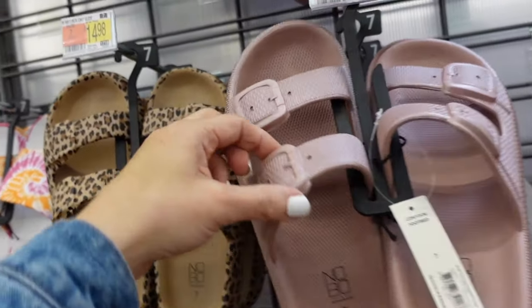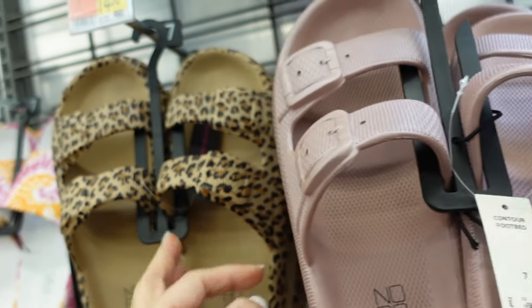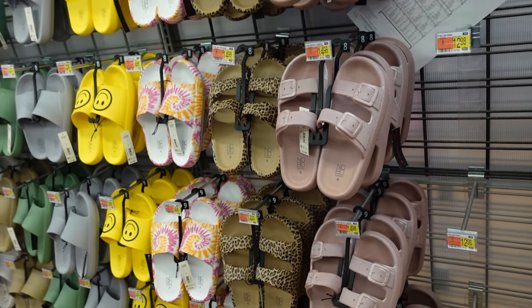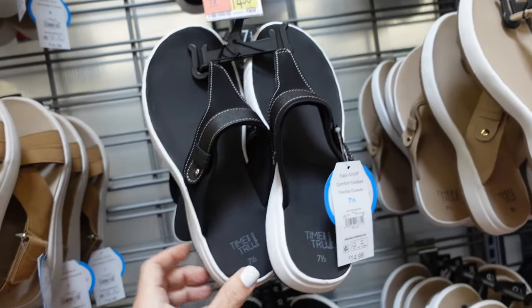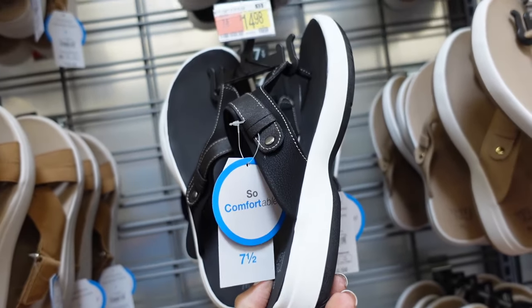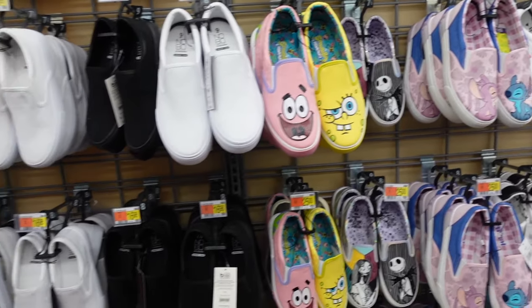Double buckle style slides — really pretty iridescent pinky mauve and leopard, $14.98. Flip-flops from Time and True — rounded toe, one band, comfort bottom, $14.98 in black, also in beige.